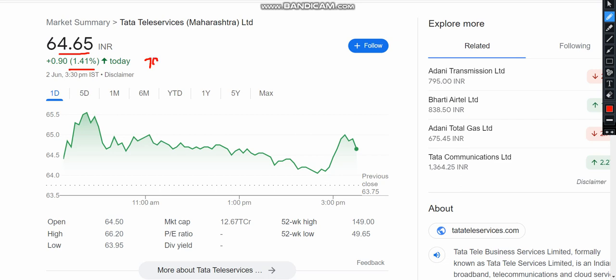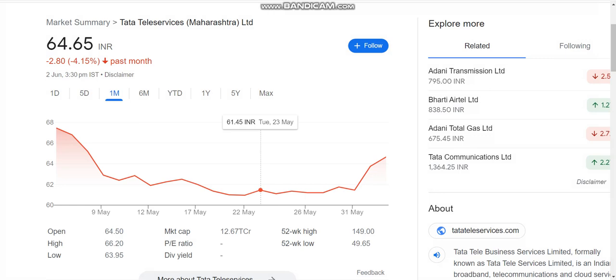The stock is not going above the 70 level — it is getting rejected again. The market cap is also around 12,000 crore. In the last few days, the momentum has been closed on the last one month, and you can see that the stock is about 4% down.